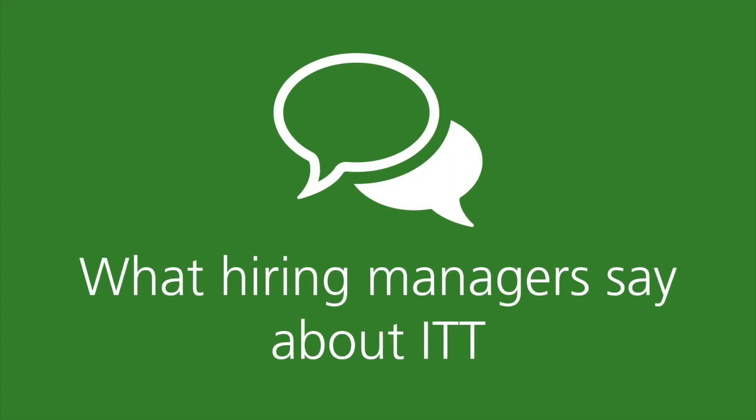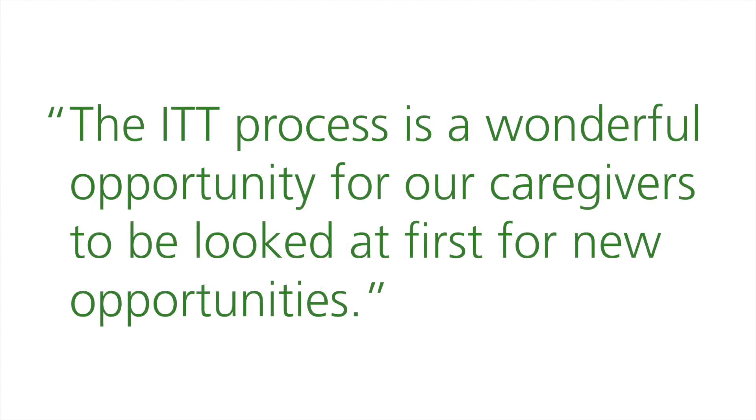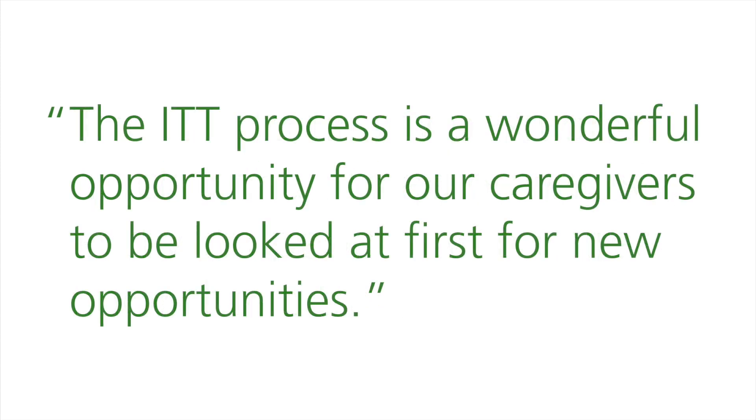Here's what hiring managers say about ITT: "I'm able to fill my positions quicker than I had previously and with people who I already know have the skill sets." "The ITT process is a wonderful opportunity for our caregivers to be looked at first for new opportunities."